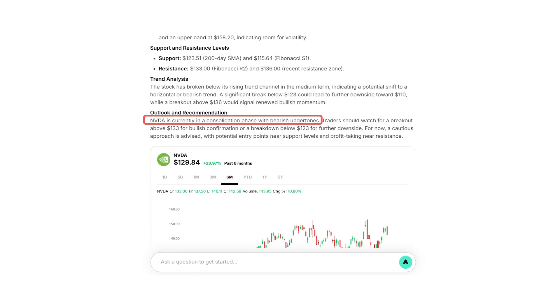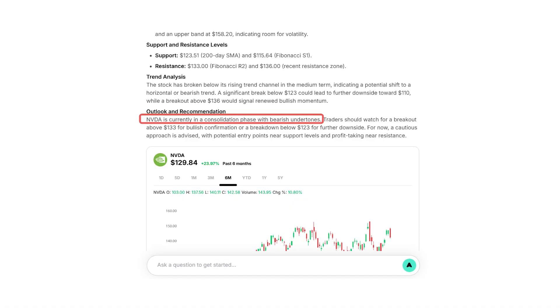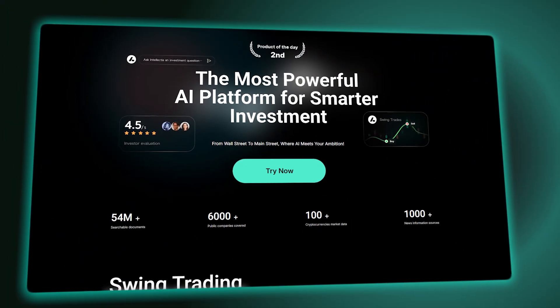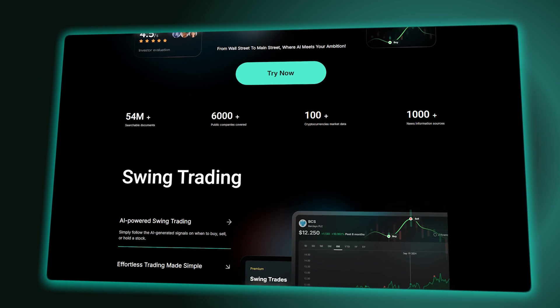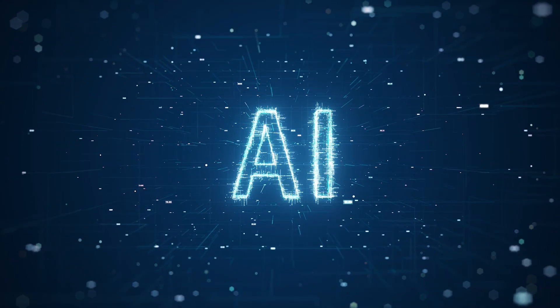The good news is that Intellectia AI doesn't just give you the "what" — it explains why it's suggesting a move. Trying to make sense of complex data is hard, but Intellectia AI wants you to avoid just following blindly. It gives you the context behind each decision. All in all, if you're looking for a smarter way to manage investments or financial decisions, Intellectia AI is a solid option. It's not a magic solution, and like any AI it's not always perfect, but it will give you the tools and insights to genuinely help you make better choices.